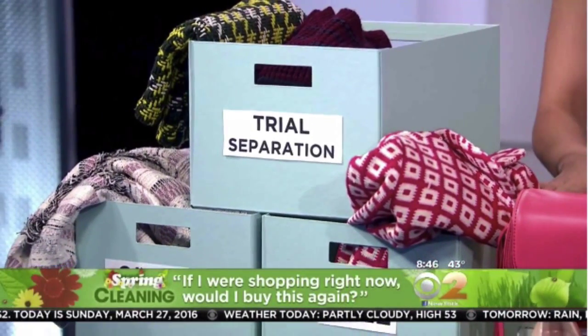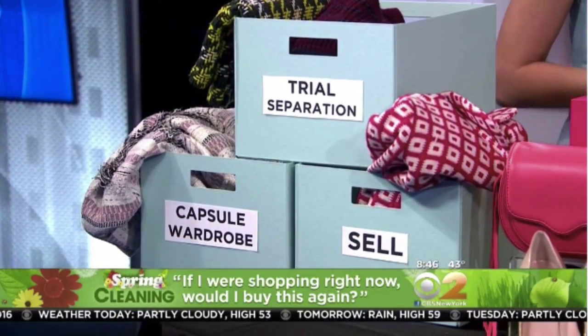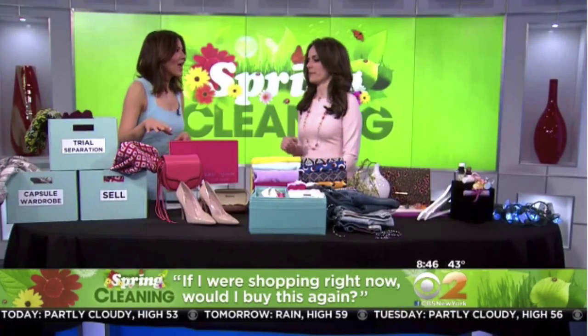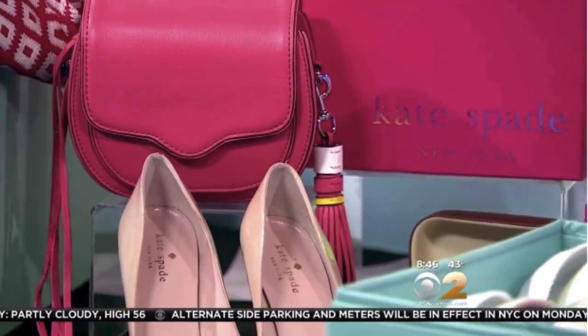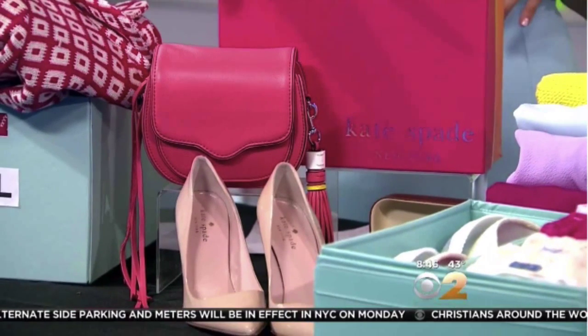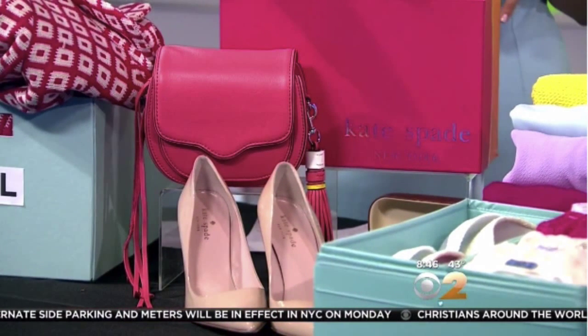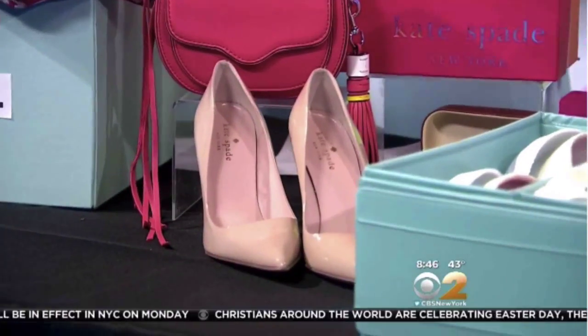The last bin is your sell bin. There's a very high likelihood that you have cash in your closet and you don't even know it — probably from the trial separation bin. You probably have goods that are lightly worn or new with tags. I'm partnering with eBay. They have over 160 million active buyers and they sell a pair of shoes every two seconds, so there's a very high likelihood you can get cash to revamp your wardrobe.